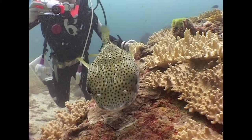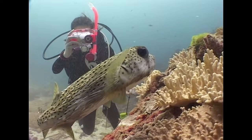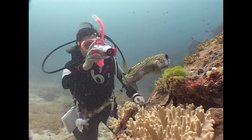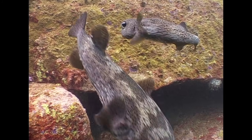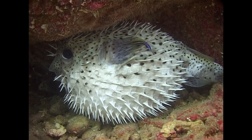The porcupine fish is covered with spines, which normally lie flat against its body. When under threat, they can inflate their bodies with water, like pufferfish. When doing so, the spines point straight out as a defense.